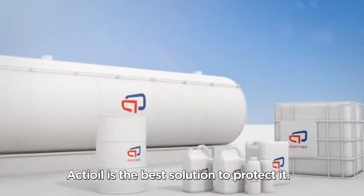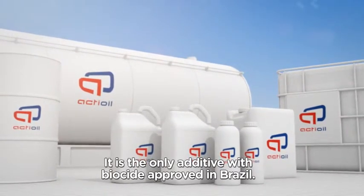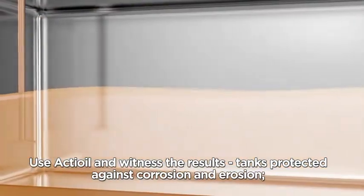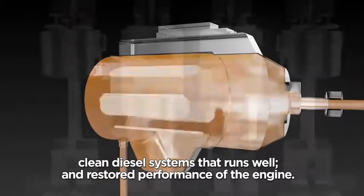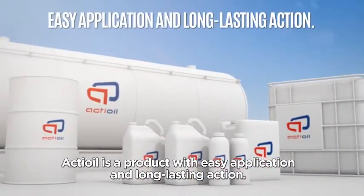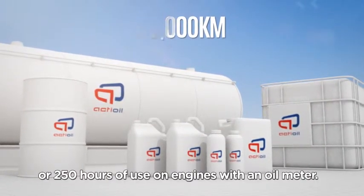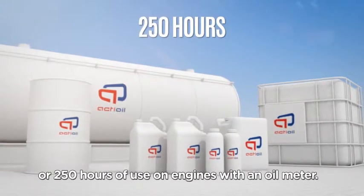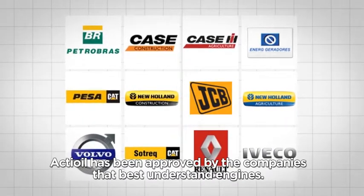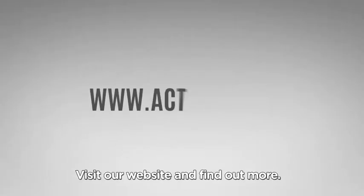No matter what type of diesel engine, Act Oil is the best solution to protect it. It is the only additive with biocide approved in Brazil. Use Act Oil and witness the results: tanks protected against corrosion and erosion, a clean diesel system that runs well, and restored performance of the engine. Act Oil is a product with easy application and long-lasting action that protects your engine for 6 months or 60,000 km per 250 hours. Due to its quality and efficiency, Act Oil has been approved by the companies that best understand engines. Visit our website and find out more at www.actoio.com.